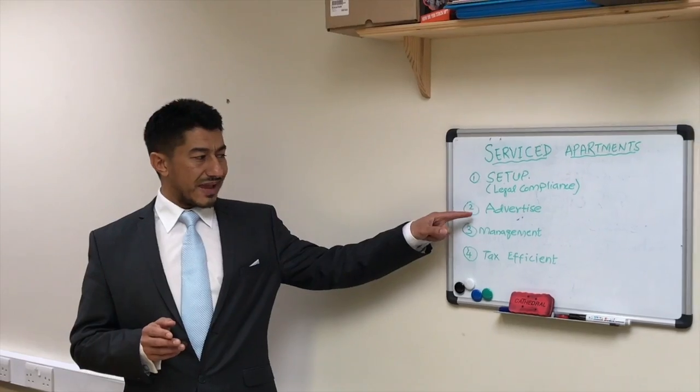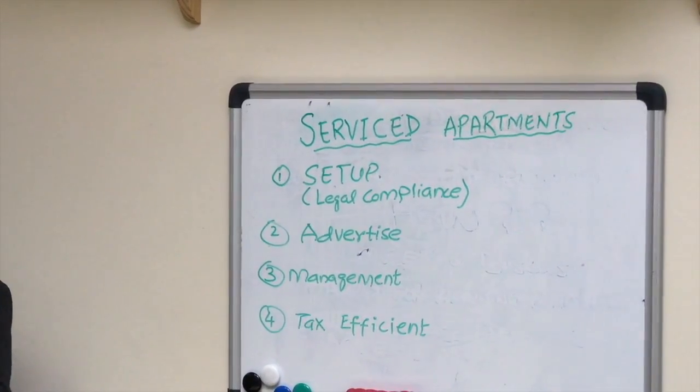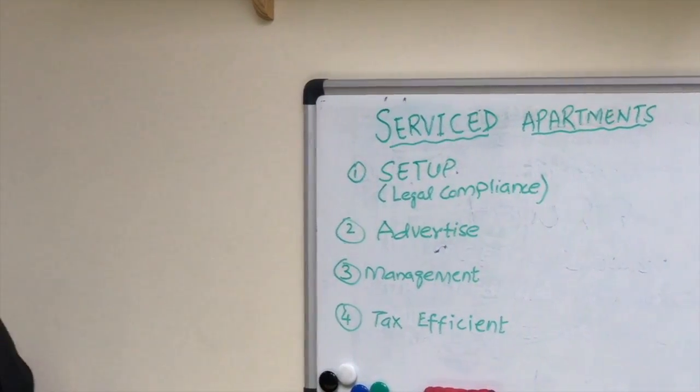Once you're fully compliant, how do you advertise your service department? You can advertise by applying the three-foot rule — basically making all the contacts and people you know aware of what you do and telling them you have service departments where people can come and stay. Word-of-mouth advertising is the most powerful, and people can pass it on to others. That's how you grow your business.